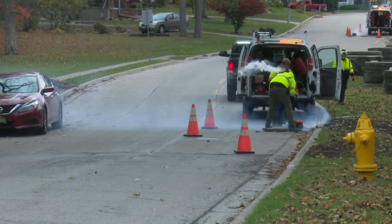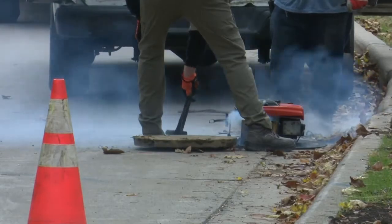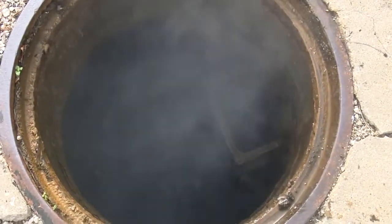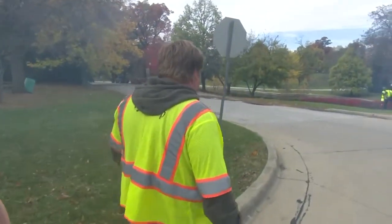Each test runs for about 15 minutes and can smoke about 400 feet of piping and connectors at a time. Around 15,000 feet of sewer will be filling with smoke during this round of testing. In Bloomington, I'm Alex Minke.